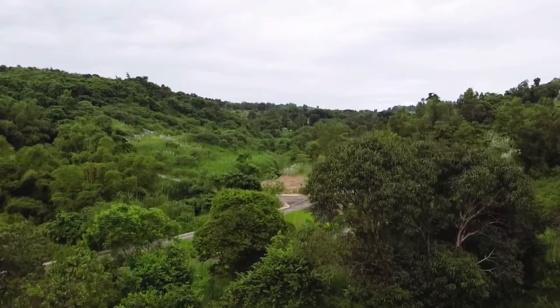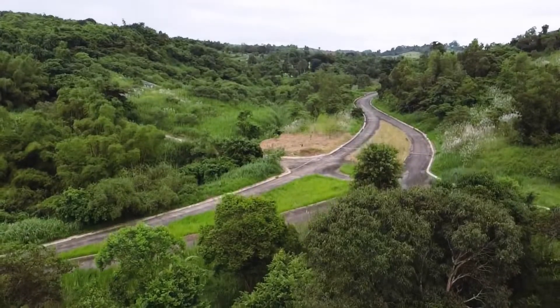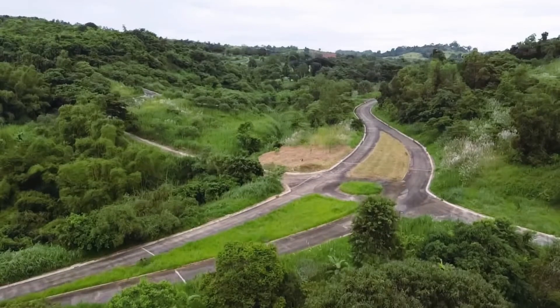The highlight of Phase 3A is it's going to be the location wherein you will find two major parks. So most of the lots here are overlooking the park.